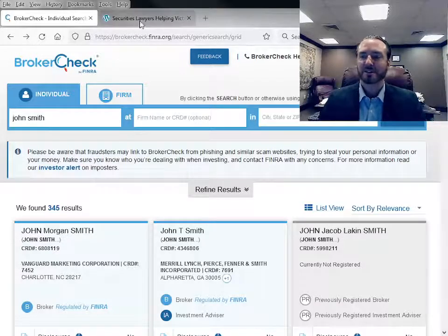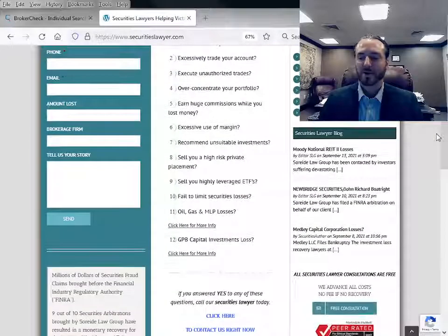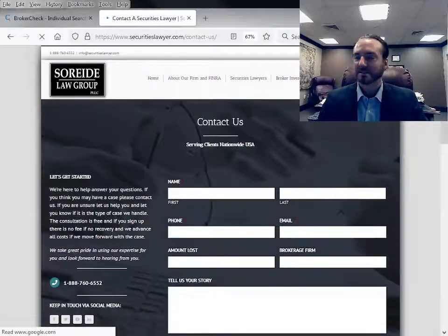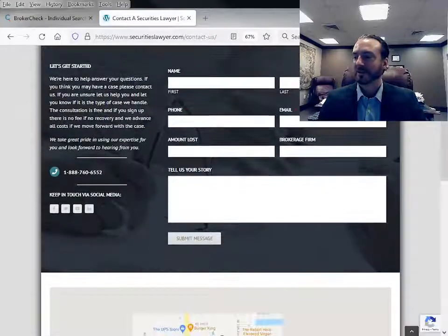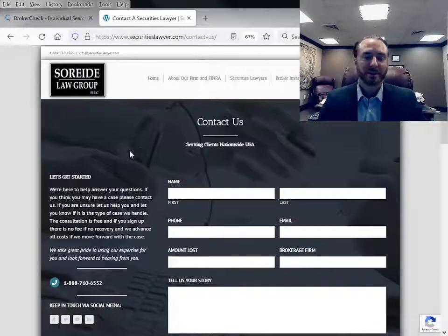If you have any questions, you can always go to securitieslawyer.com and fill out the contact us request form on the homepage, or call 888-760-6552, or jump over to the contact us tab and fill in your information — we will get back to you usually within the same business day. I hope you enjoyed the video, and be sure to always check out your broker on FINRA BrokerCheck before you make any hiring decisions.